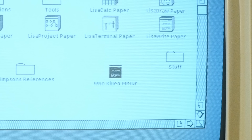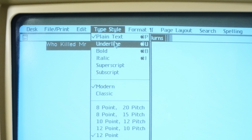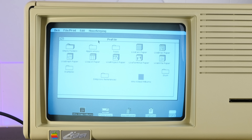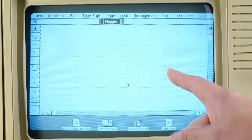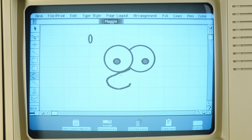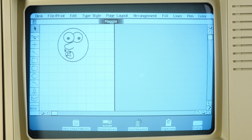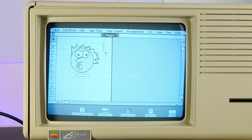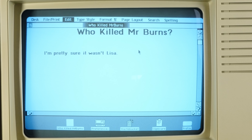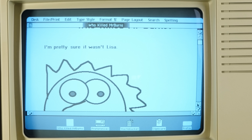Now we go into Lisa preferences and tell it there's an ImageWriter on serial port A. Let's write up a quick test document — 'Who Killed Mr. Burns?' — bold, 24 points, centered. Let's spice it up with some of the Lisa's killer features. We'll tear off some Lisa Draw paper, and I'm telling you, Lisa Draw is way far ahead of its time — look at this real-time vector resizing, zooming in and out to view the whole page. I can select and drag my entire drawing. But the Lisa's true killer feature: I can copy this drawing, go into my document, and paste it right in. Can you believe this was 1983?